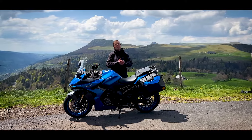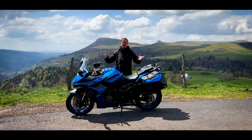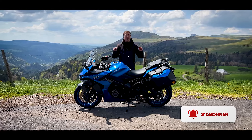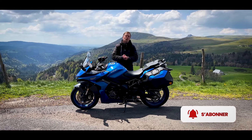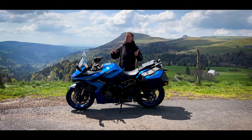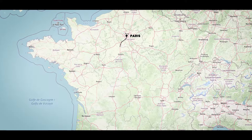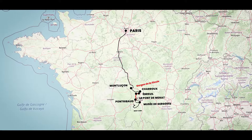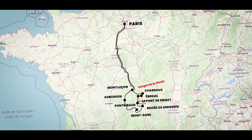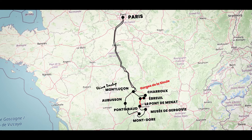Bonjour et bienvenue sur la chaîne du Repère des Motards. Merci de nous retrouver pour un nouvel essai, un essai un peu exceptionnel. Pourquoi ? Parce qu'il s'agit d'un essai longue durée sur plus de 2000 km. Pour ça, on est venu ici, au milieu des volcans d'Auvergne, à Super Besse, le Mont d'Or et toute la région. Petit spoil pour une de nos émissions : on a fait un reportage sur l'usine Dunlop de Montluçon.